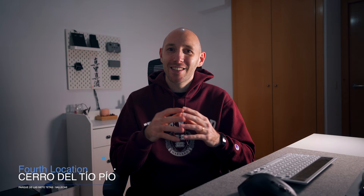Third one is Almudena Cathedral. There are so many different places to shoot from, but my favorite is the iconic shot from the small park beside the road. At sunset the light hits right behind it, and if there are clouds they'll light up the sky beautifully.